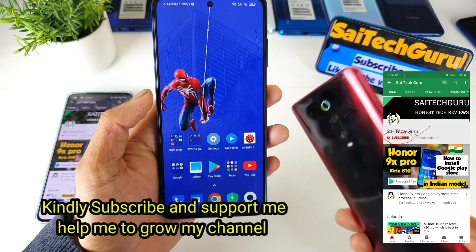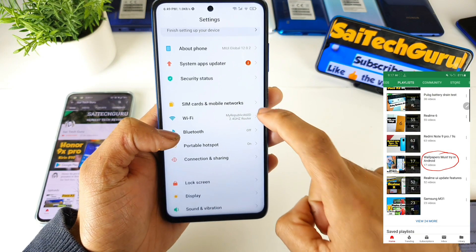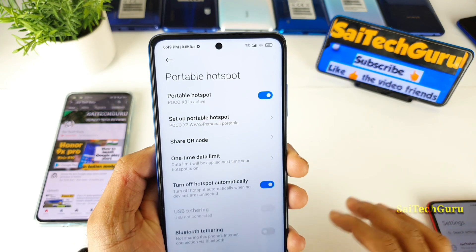This same kind of feature is present in the Redmi K20 Pro and most of the Realme phones as well. What I mean is that you can use the Wi-Fi network and the portable hotspot at the same time in the POCO X3 device, as you can clearly see.